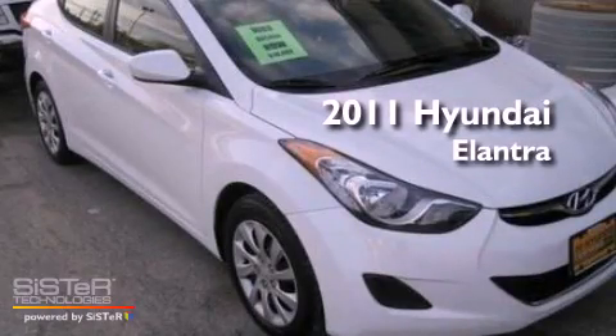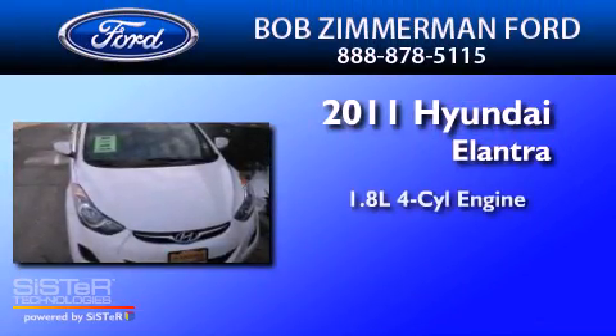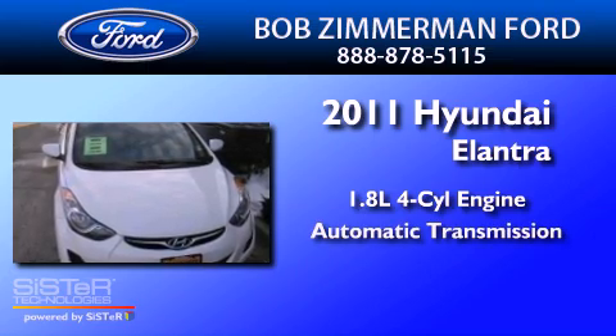This is a 2011 Hyundai Elantra. It features a 1.8-liter four-cylinder engine and an automatic transmission.